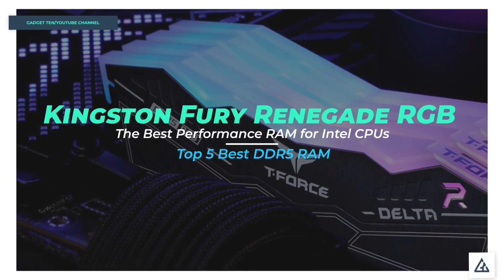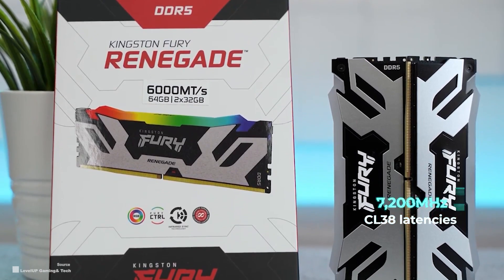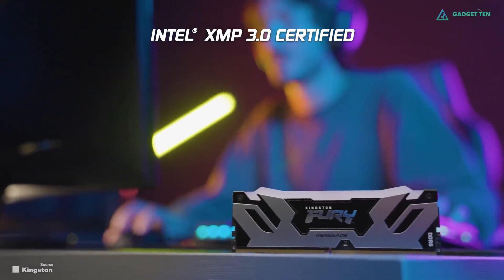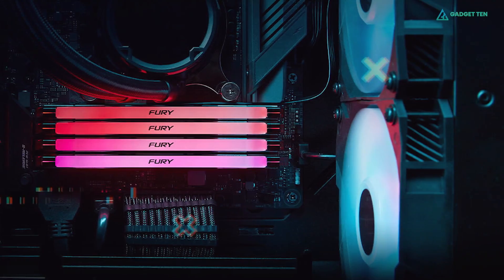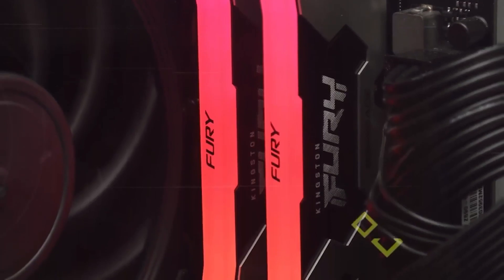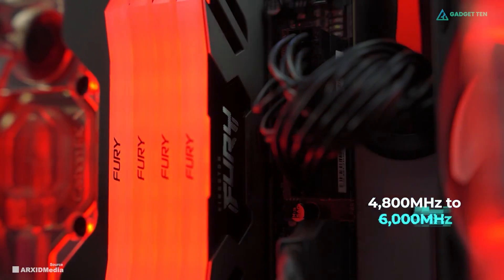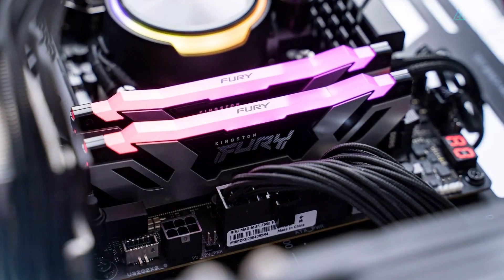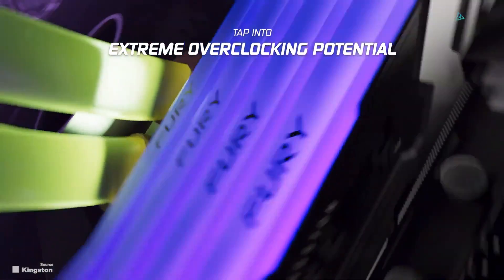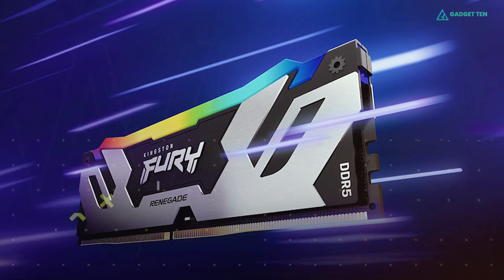Number 4: Kingston Fury Renegade RGB 32GB. Clocking in at 7,200 MHz at CL38 latencies, the Kingston Fury Renegade RGB 32GB is hard to ignore when it comes to performance DDR5 memory for Intel CPUs. While not all motherboards might support such high clocks, some have enabled support via simple BIOS updates, making this a viable performance-centric alternative to most DDR5 options in the 4,800 MHz to 6,000 MHz range. The Kingston Fury Renegade RGB 32GB looks and feels like an excellent premium DDR5 memory kit, and its pricing for the 7,200 MHz version reflects that — it's one of the more expensive DDR5 memory kits you can currently purchase.